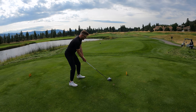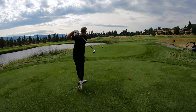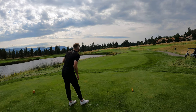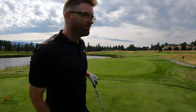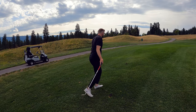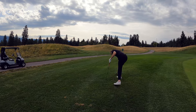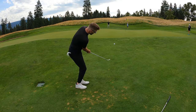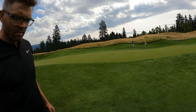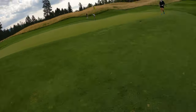Hole 15, 388 par 4. It's a beautiful hole — enjoy it. Grip and rip, crunch and munch. Horrible shot.